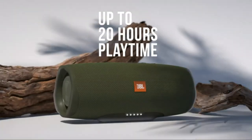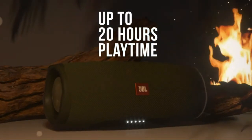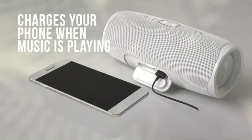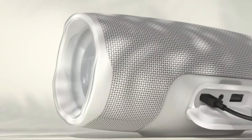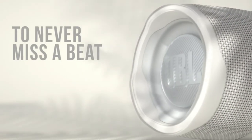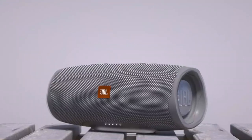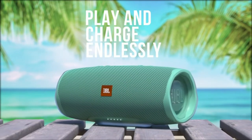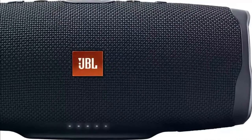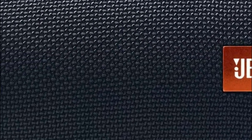It also has a tough design and IPX7 water-resistant exterior, and JBL Connect Plus will take your music to a new level. With 10 different color options, the Charge 4 is anything but boring. The robust fabric material and rubber housing enable your speaker to last through every adventure. Enhance your listening experience by wirelessly connecting over 100 JBL Connect Plus-enabled speakers.